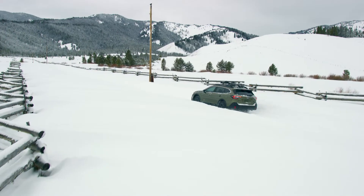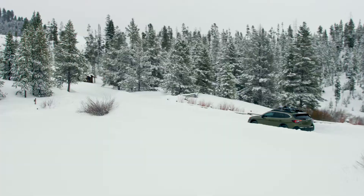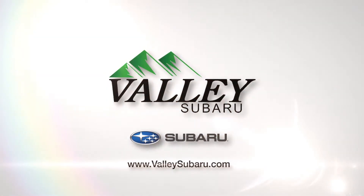And with up to 33 highway, 26 city miles per gallon, you can finally start saving. Outback, here to take you further.